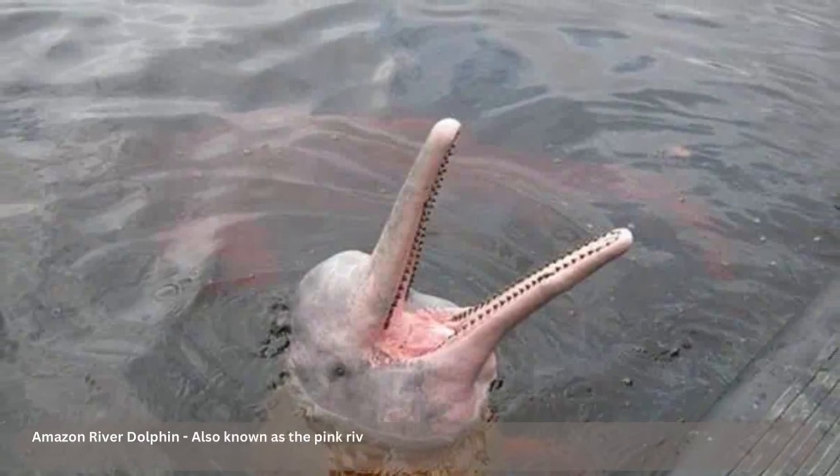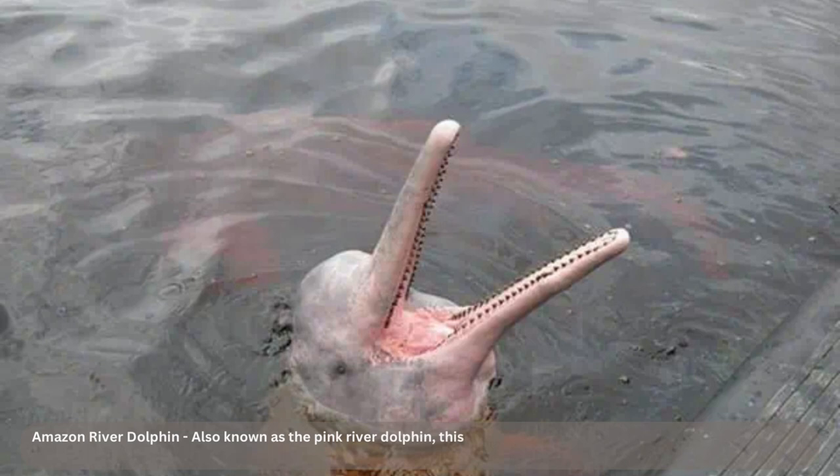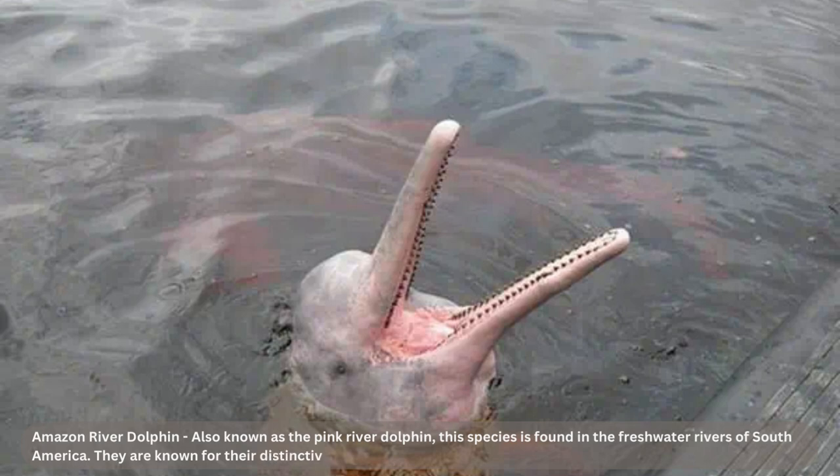Did you know that not all dolphins live in the big blue sea? The Amazon river dolphin is the exception to the rule and can be found swimming in the fresh water of the Amazon River. And if you thought their unique habitat was cool, wait till you hear about their color-changing abilities. These dolphins start out as cute little gray dolphins, but as they age, their skin becomes a rosy pink hue due to repetitive abrasion.